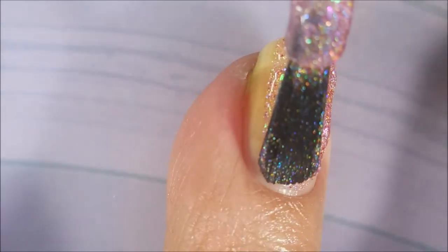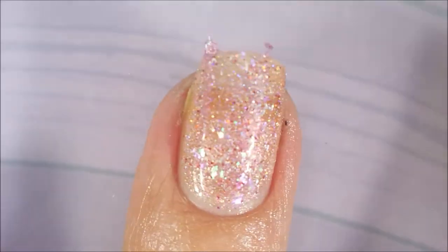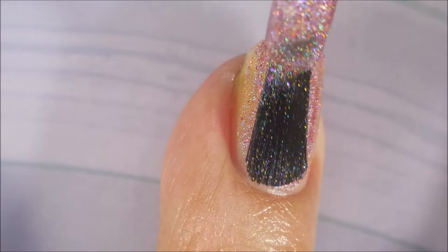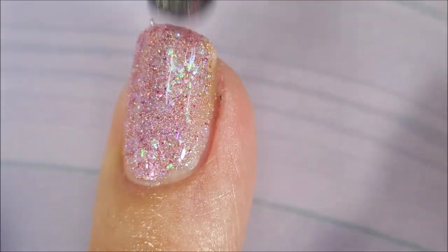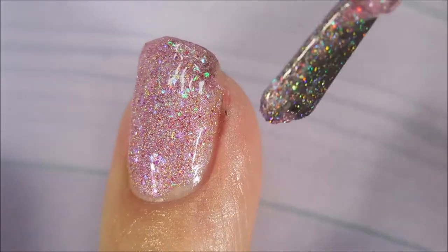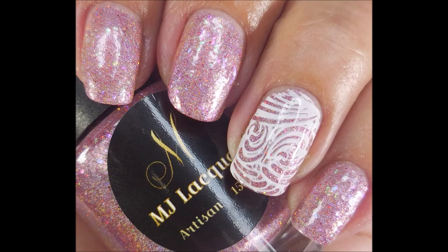Next up we have Whatever is Admirable — this is the linear holographic polish. I think it really makes this polish very special. It's a beautiful polish that could be used for Valentine's Day. I am getting a glitter pile up on the end, but that's me. Here's my swatch photos.